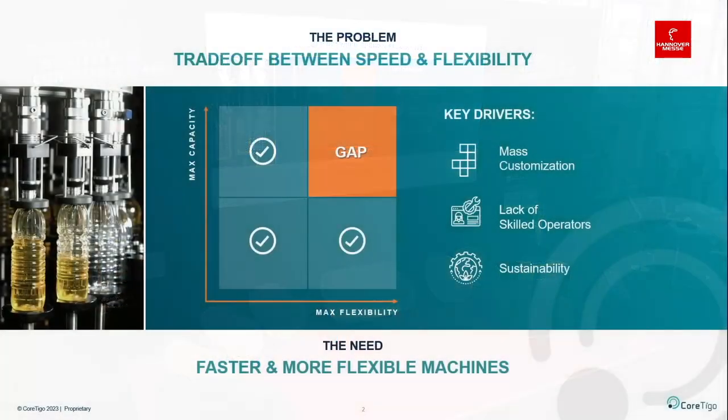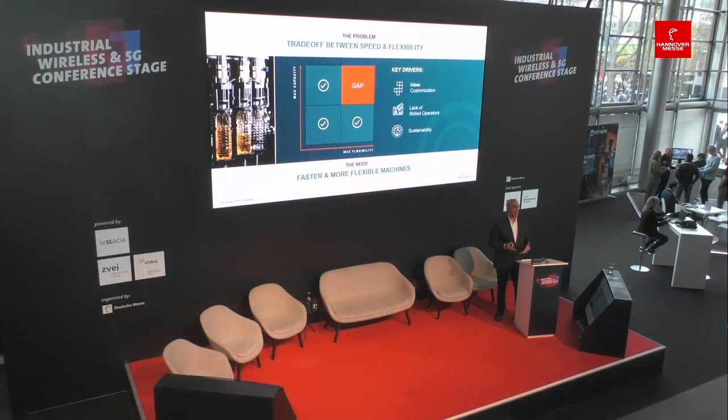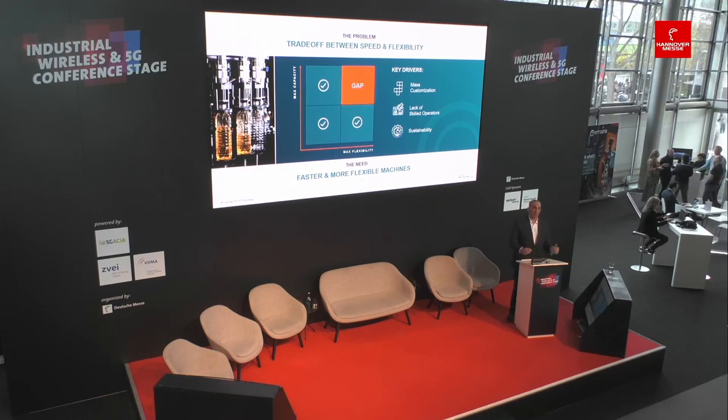Since we'll be talking about packaging, let's focus on the problem. When looking at the packaging industry, flexibility and adaptivity is a key factor. There is a trade-off that needs to be made on machines between speed and flexibility. Continuous machines drive capacity but trade off flexibility in terms of supported products and packages. Intermittent machines support more product designs and are more flexible, but trade off capacity. There's a gap that needs to be bridged — how do we create machines that are both faster and more flexible without trading off one another?